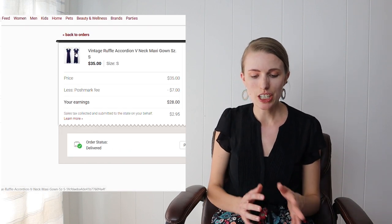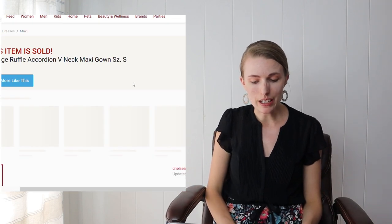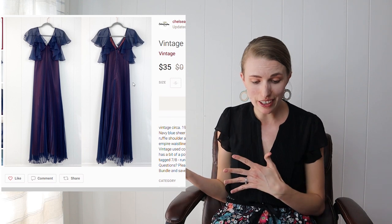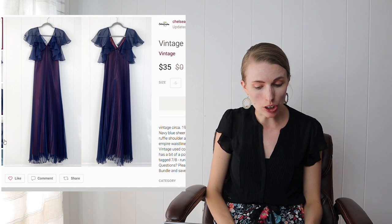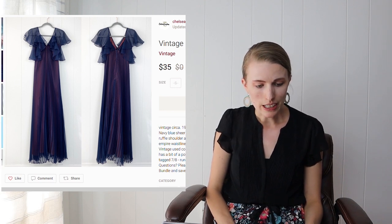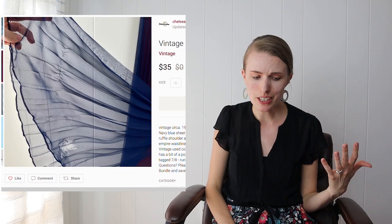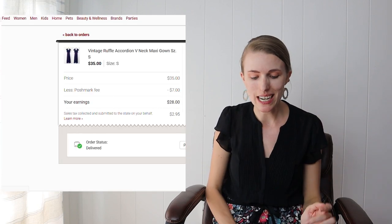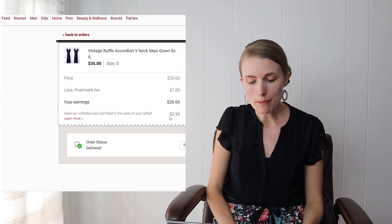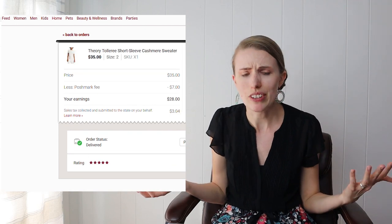Next was a vintage ruffle accordion v-neck maxi dress I picked up at a fill-a-bag-for-$5 sale, so it cost me about 25 cents. It had a flaw — a hole in the sheer top layer near the hemline — which I disclosed, and that's why it sold for $35 and not more. I accepted the $35 offer and after fees made $28, or about $27.50 after my cost of goods.